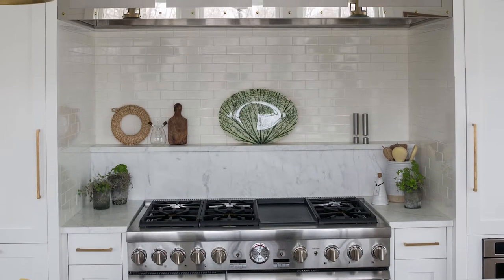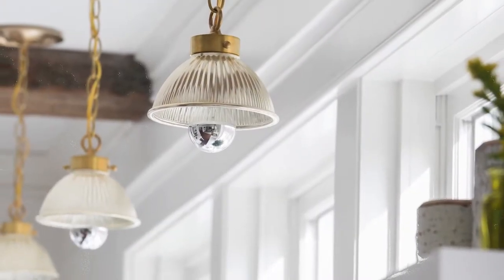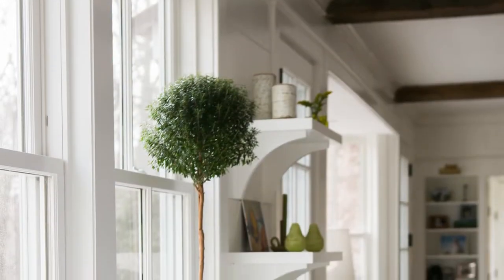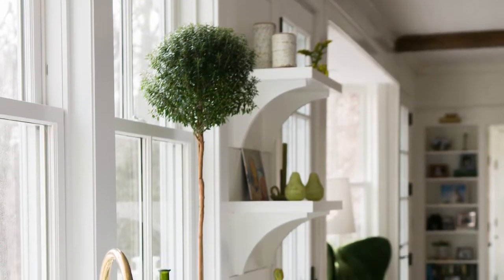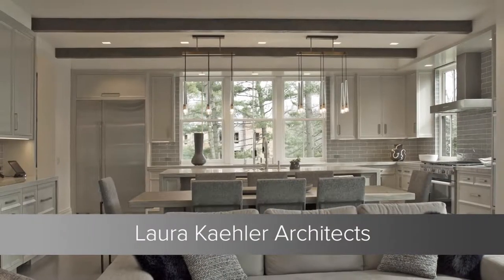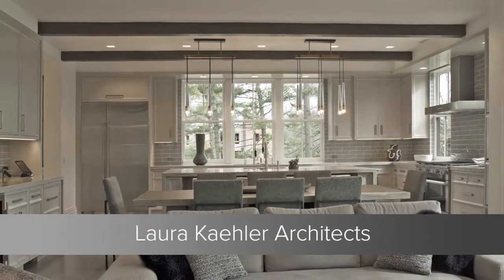her circa 1920s Greenwich farmhouse. Some of those touches include the row of gold and glass pendant lights over the sink, the exposed wood beams, and the open shelving with her collections on display.